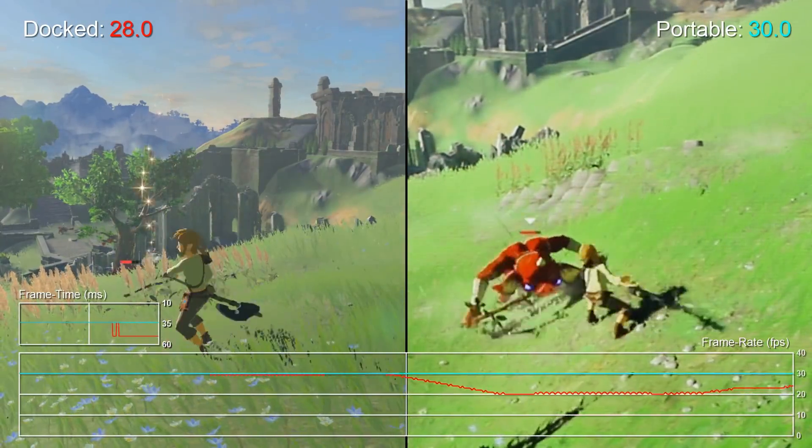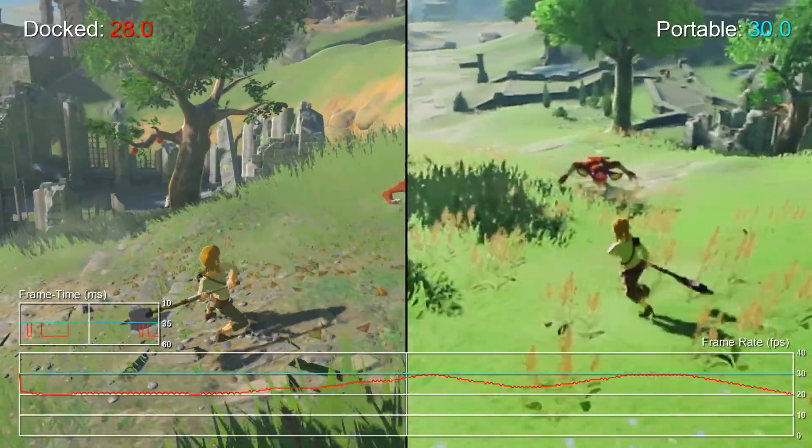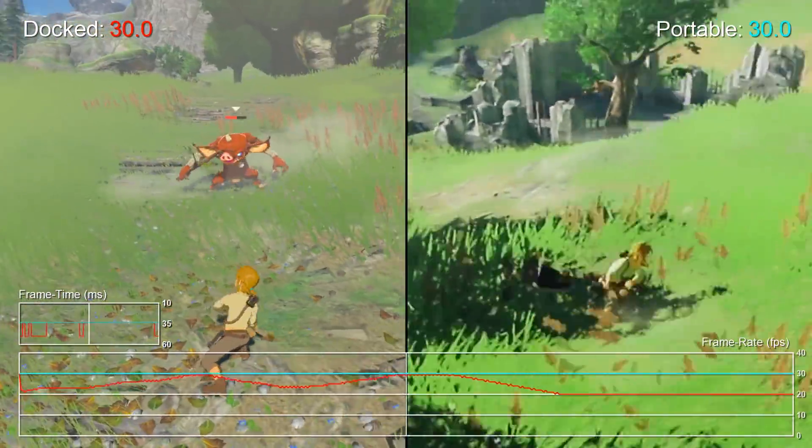Contrary to popular belief, the dock doesn't actually do anything to beef up the graphics. It just allows the Switch to run at full power without draining the battery. It's been proven that games like Breath of the Wild actually run better portably.